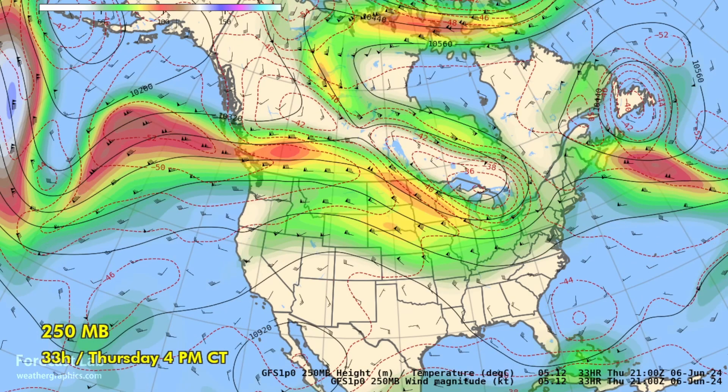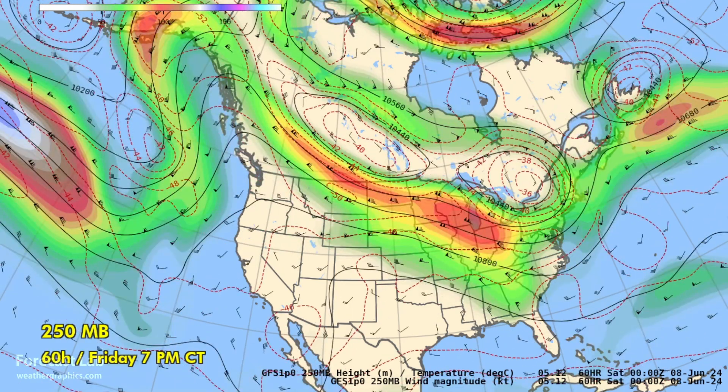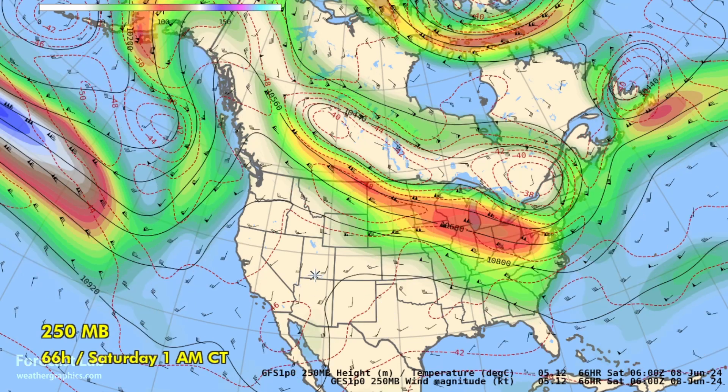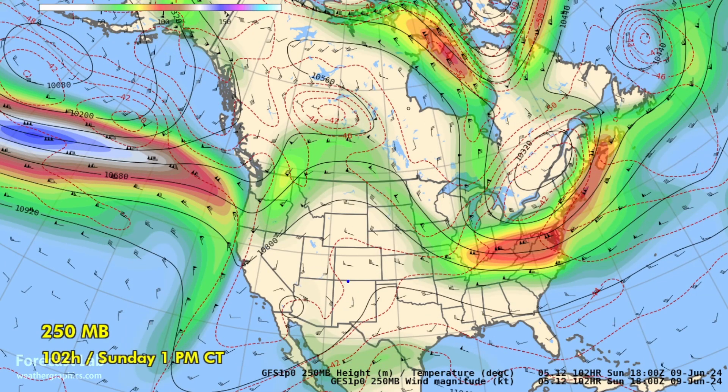Going into Thursday, the subtropical high appears centered in northern New Mexico, so we expect some hot temperatures in that part of the country into the panhandles. Then for Friday, it looks like it's vanished, replaced by troughing in the West Coast area and more troughing in the Pacific. There's still ridging across Texas, so hot weather continues Friday before backing off Saturday and Sunday as the ridge breaks down and troughing moves into the southwestern states.